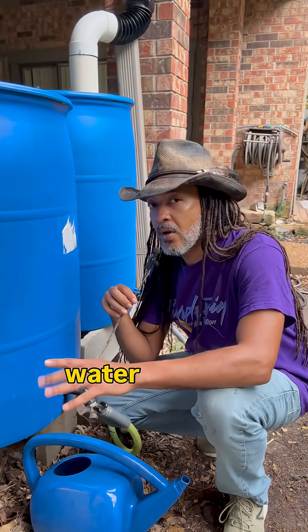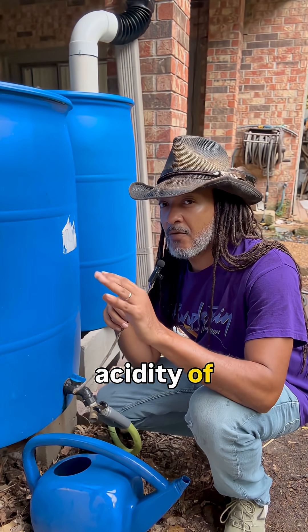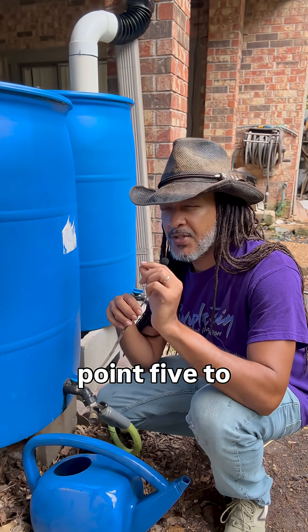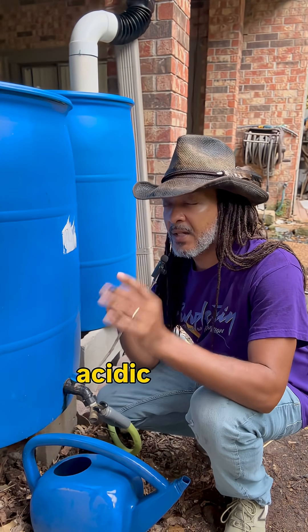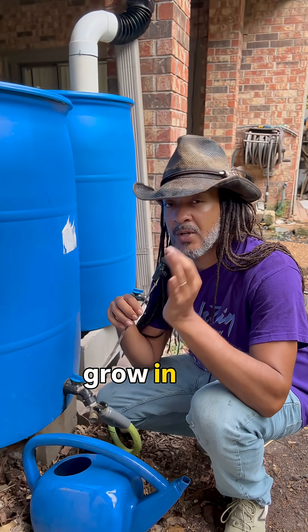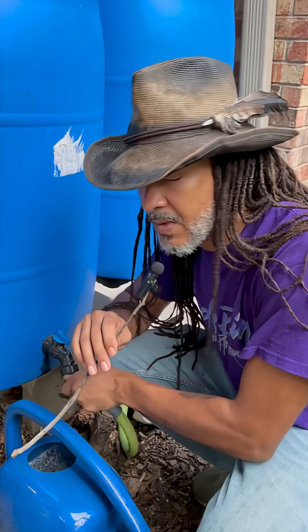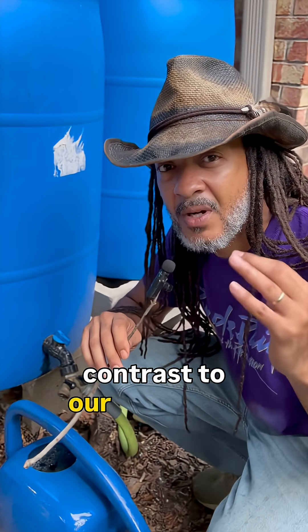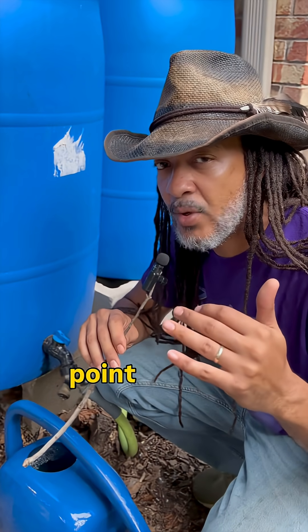Another thing to consider is that rainwater is going to be naturally acidic. We're looking at an acidity of about 5.5 to 6.5, give or take, depending on your area. It's naturally acidic, which most of our plants that we're going to grow in our garden and even our ornamental plants are going to prefer, which is going to be in stark contrast to our tap water, as it's going to be more alkaline, usually upwards to about 8.5.